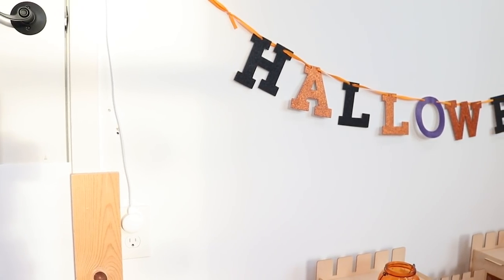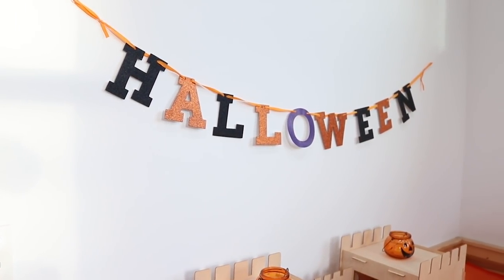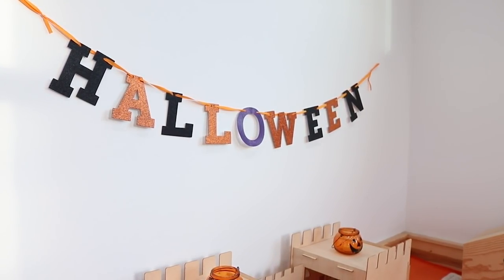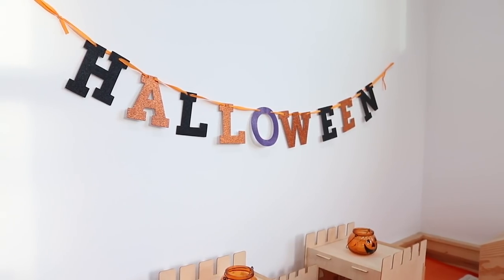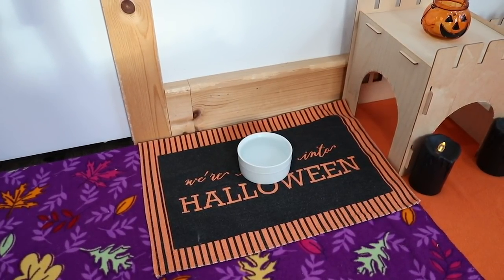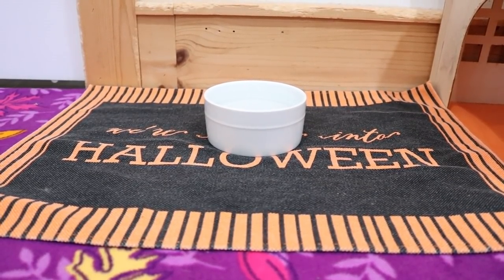Starting off next to the door, we have this little banner that just says Halloween on it, hung on the wall. I believe I got this from Walmart a couple years ago, and below that we just have this little mat that says 'we're really into Halloween,' and on top of that I just have the bunny's water dish.